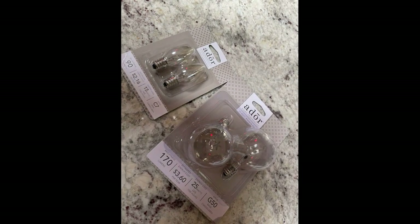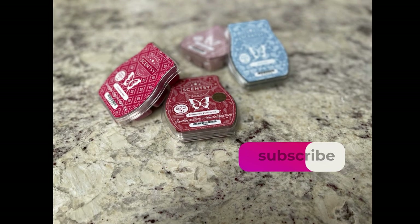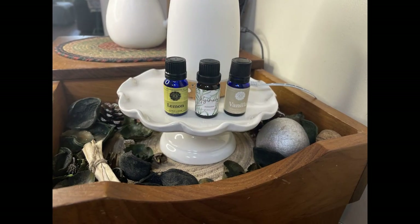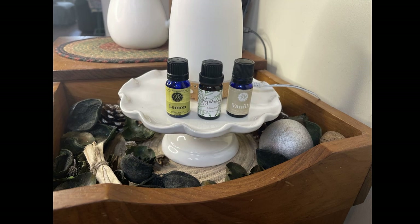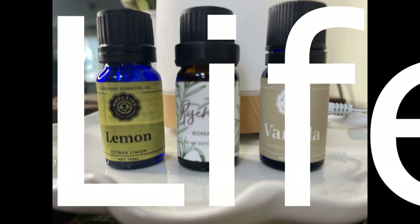I also wanted to mention that Target sells replacement bulbs for the warmers. That's going to do it for this video — thanks so much for coming along. I hope you've picked up at least one tip to make your home smell amazing this season. Take care and I'll see you in my next video, bye for now!